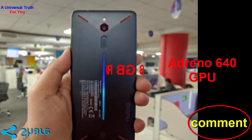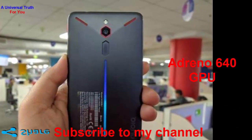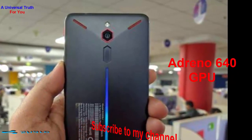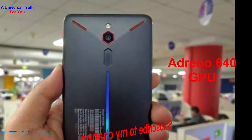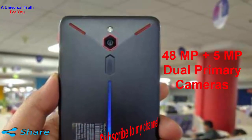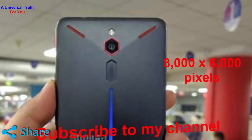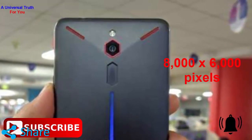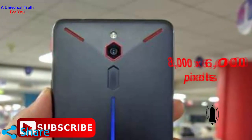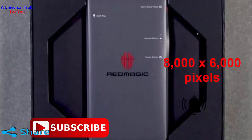Nubia Red Magic 4 has an Adreno 640 GPU that gives attractive graphics effects. Now going for its camera and battery backup — the Nubia Red Magic 4 has dual primary cameras of 48MP and 5MP resolutions. This device has a high image resolution of 8000 x 6000 pixels with notable ISO control and exposure compensation settings. The camera supports different features including Fast Detection and Auto Focus.